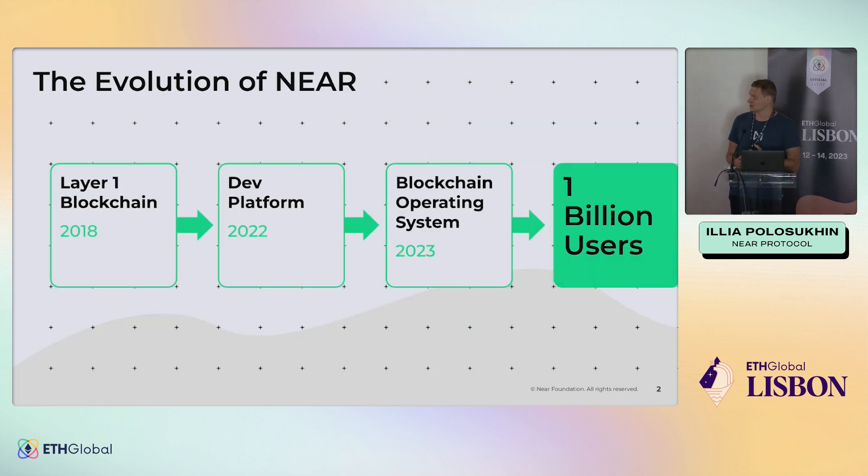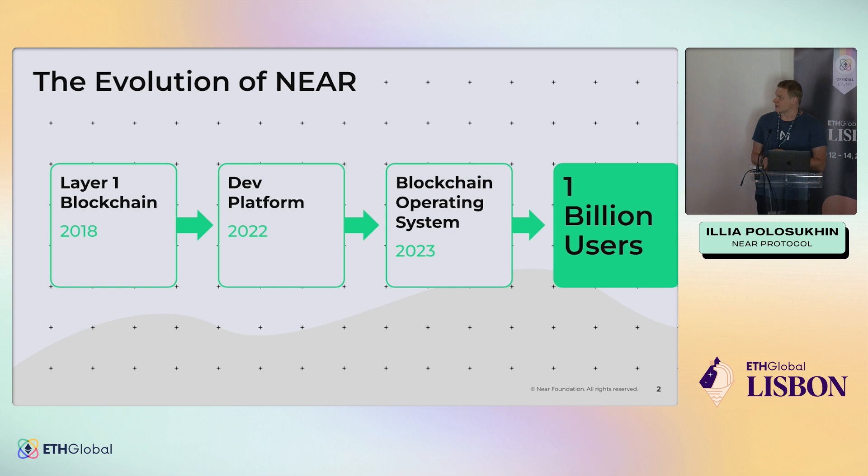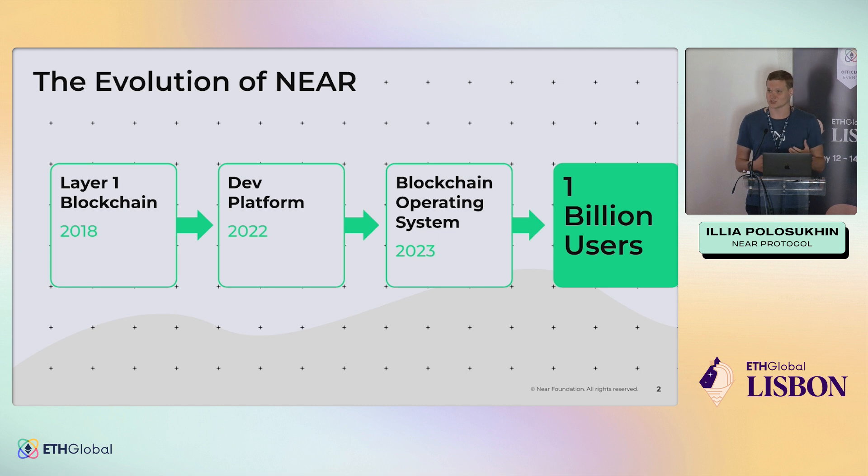A little bit about NEAR. We started in 2018 as a blockchain, a layer one, and launched in 2020. Since then, we've really been trying to empower developers. We believe that developers, entrepreneurs, and makers are the ones who actually bring Web3 to users. So we want to give the best tools to everyone who's building. Throughout 2022 we've been building a lot of developer platform and data stack. This year, we've positioned this set of tools as a blockchain operating system, with the goal of achieving a billion users in Web3.